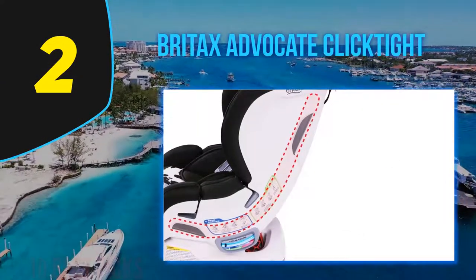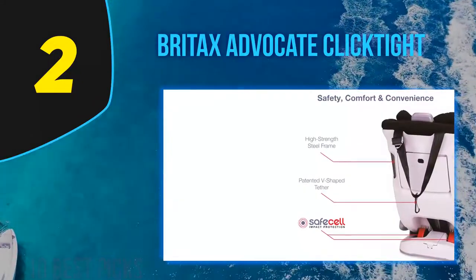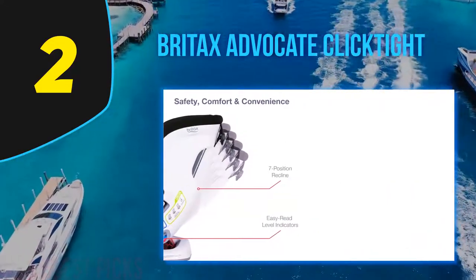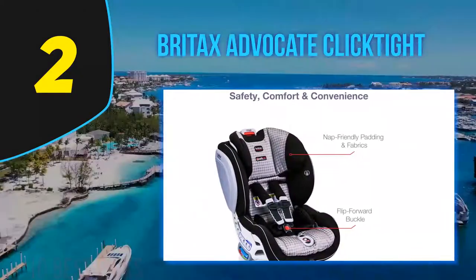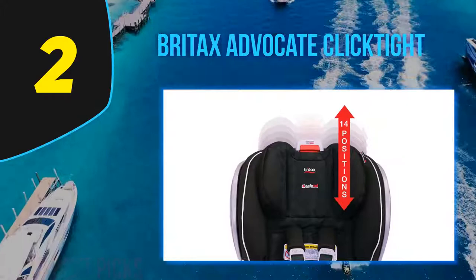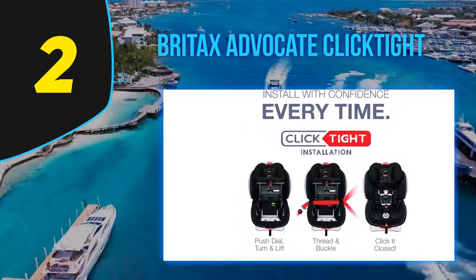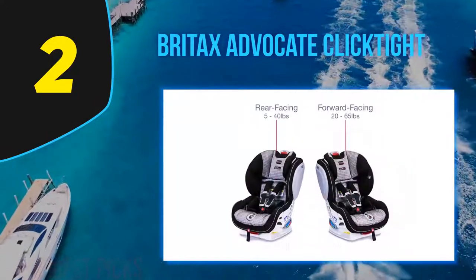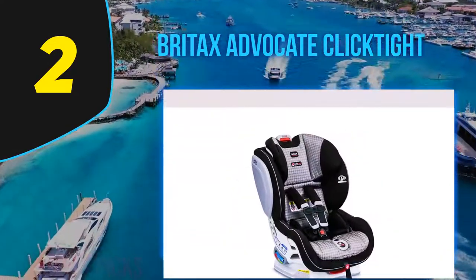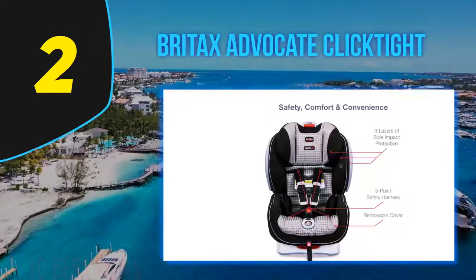Coming in at number two, the Britax Advocate ClickTight. This seat comes with several safety features including three layers of side impact protection. The base is impact-absorbing and compresses to reduce the force felt in an accident, and it's reinforced with an impact-stabilizing steel frame. It also comes with the ClickTight installation system for quick and easy installation. The Advocate comes with a Click-and-Safe Snug Harness, auto-level indicators, and multiple recline positions. The harness is quick to adjust and comes with 14 different positions. It is equipped with SafeCell impact protection, comprising an impact-absorbing base, impact-stabilizing steel frame, and a patented V-shaped tether.